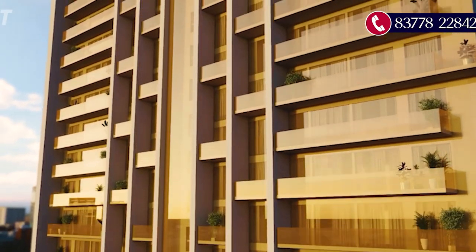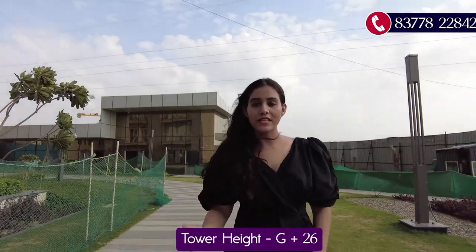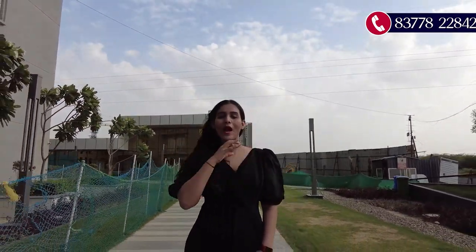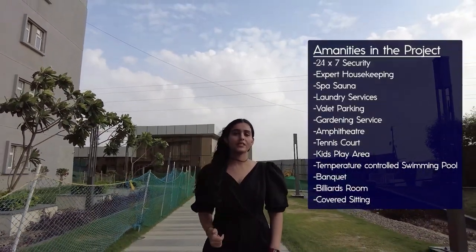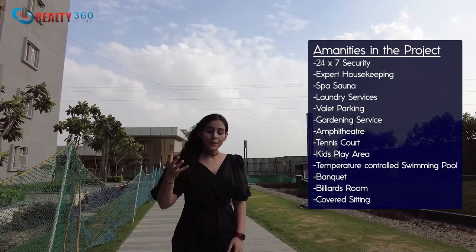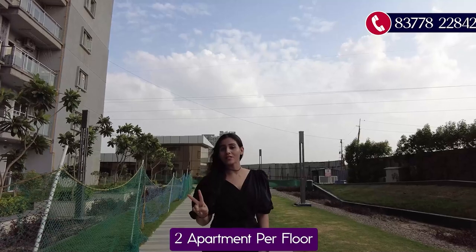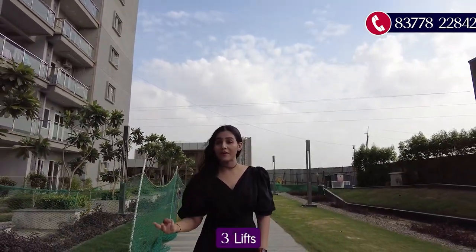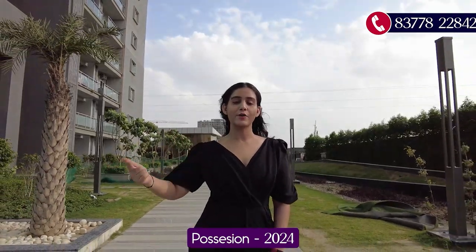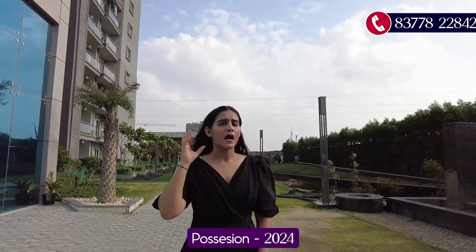The project sits on 5 acres with only one iconic tower of G+26 floors. The ground, first, and second floors house an exclusive five-star level clubhouse with a comprehensive list of amenities. On the 27th floor there is a fine dining restaurant. Each floor has only two apartments served by three lifts — two private lifts and one common lift. With just 52 apartments total, this is the lowest density project.